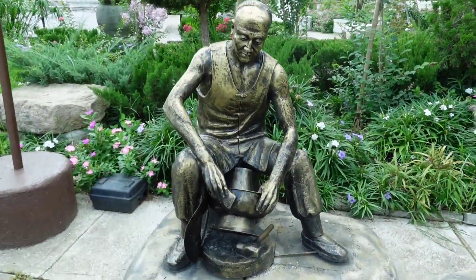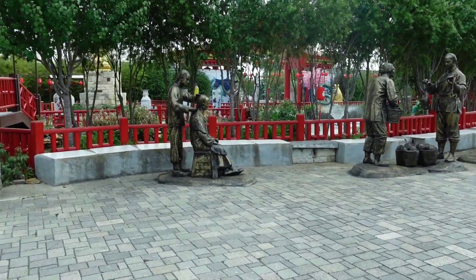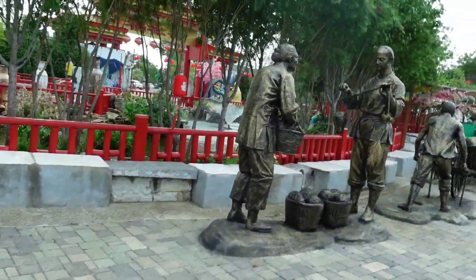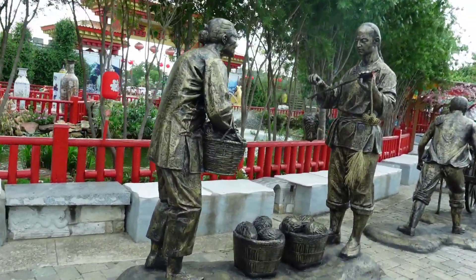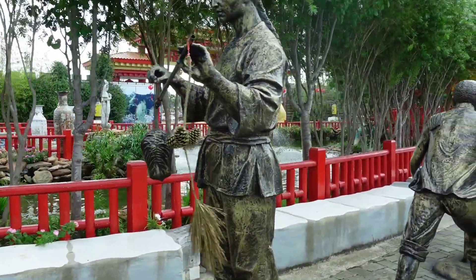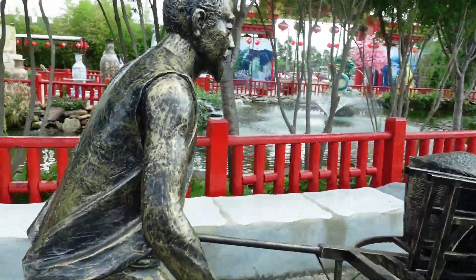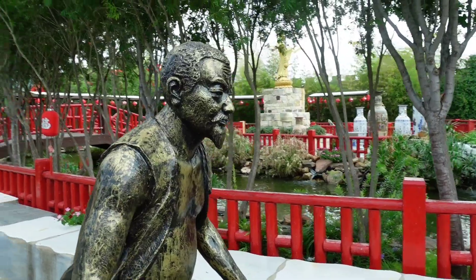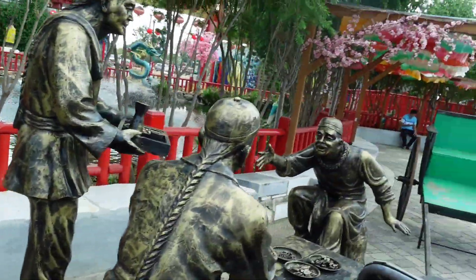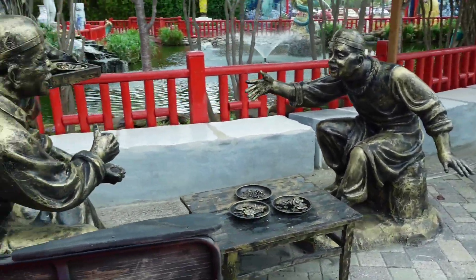Nearby, they focused a little more on the people side of things with these extremely well-made statues that showed a little bit of what it was like as a normal person living in Imperial China — just the different everyday activities they would do, the work and chores that they had to accomplish. It was interesting getting this little glimpse into history. These guys here were taking a quick break to have a snack and have a good old-fashioned argument about something.